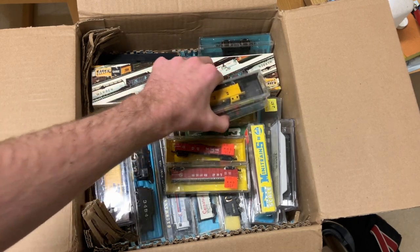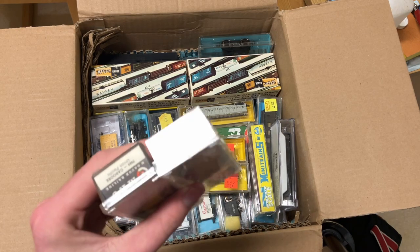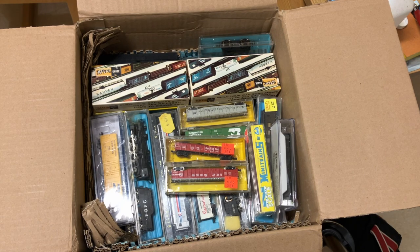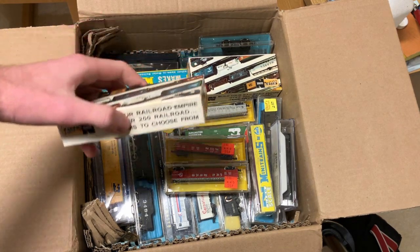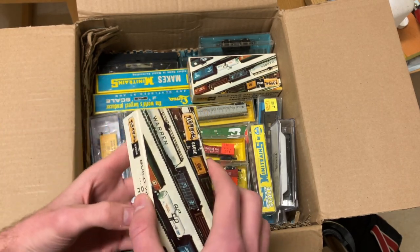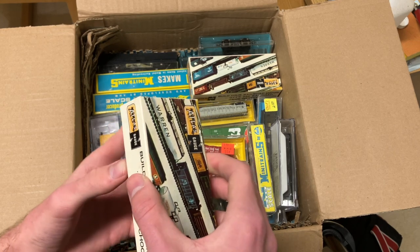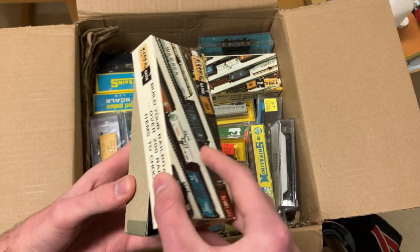A couple nice inexpensive cabooses here: Union Pacific and Santa Fe — MRC. I think the top one's a Bachmann or Atlas. Now this was interesting: I saw these mystery Atlas boxes in the listing and they didn't show them unboxed. So this could be really cool or really lame — we're going to have to see. Hoping for really cool though.